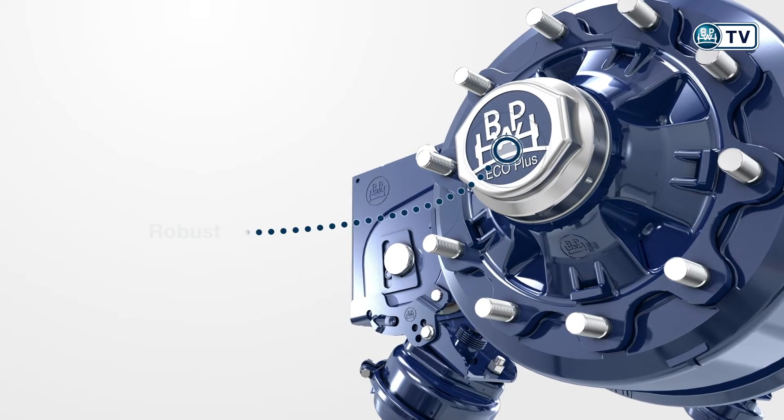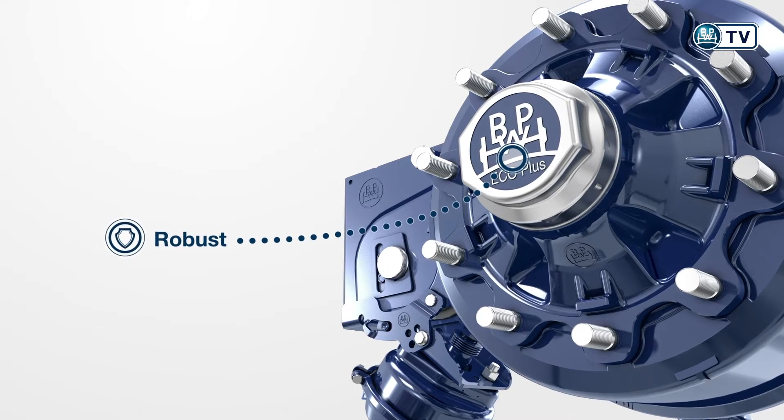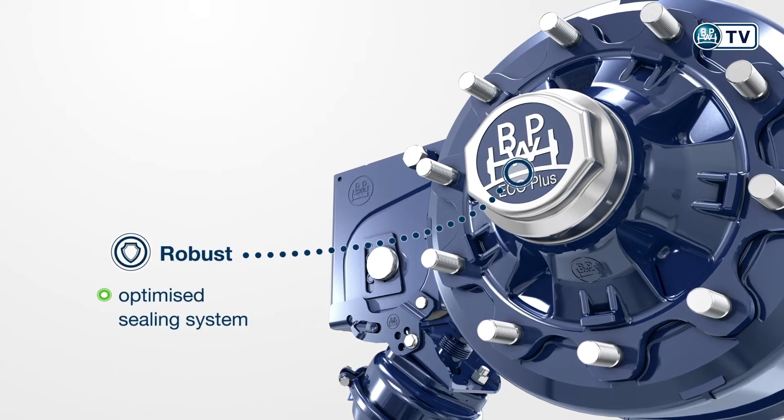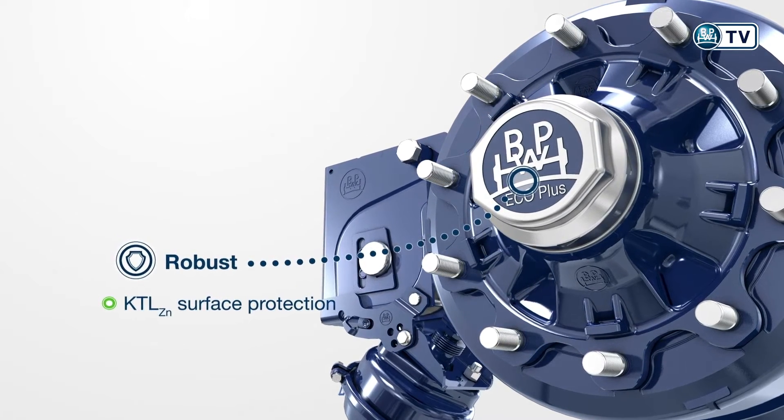This makes the Eco Drum particularly robust. This is the result of the sealed design, the optimized sealing system, and the special KTL finish for optimum surface protection.